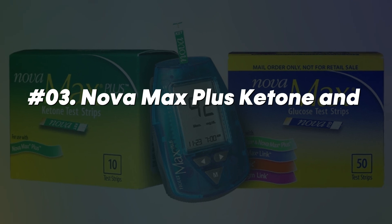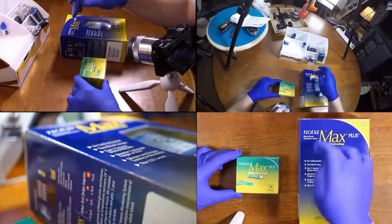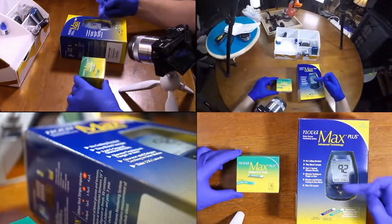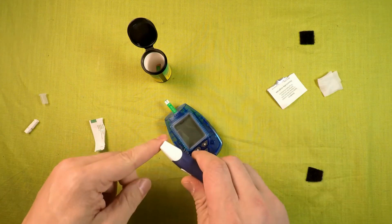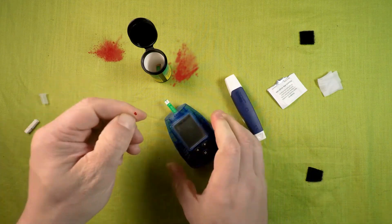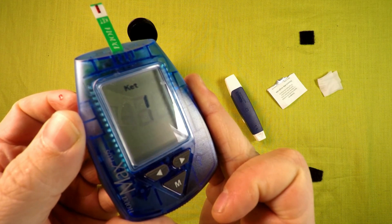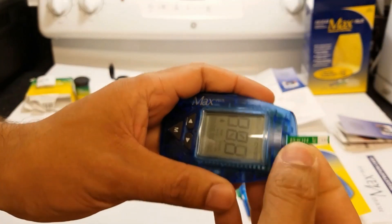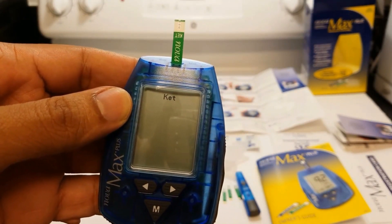At number three, we have the NovaMax Plus Ketone and Glucose Meter. It is a flexible and affordable meter that tests both glucose and ketones in one instrument and is one of the more accurate machines. Only a very small amount of blood must be collected, and it takes only 5 seconds to measure glucose levels and 10 seconds to measure ketone levels. The meter has a big, simple-to-read display and gives results promptly. Consider the NovaMax Plus Meter if you're seeking a trustworthy, cost-efficient, and efficient way to monitor your ketone and glucose levels.